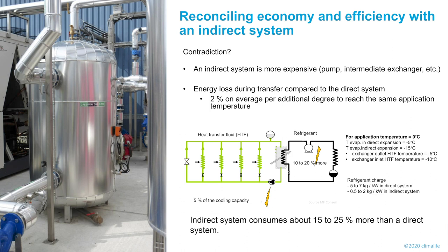This may seem contradictory because we know that an indirect system consumes more than a direct system and is more expensive. For design reasons: a direct system is essentially a compressor, evaporator, and condenser. An indirect system adds an intermediate exchanger, a pump to circulate the HTF, bigger pipes, and more insulation. More energy is needed to compensate for transfer losses and to power the pump motor. On average, for every additional degree to reach the same application temperature, there is an additional 2% consumption — overall 15% to 25%, possibly up to 30% more than a direct system.